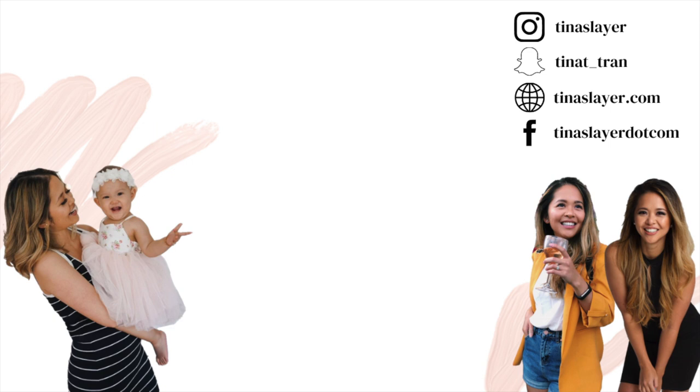So thank you so much for tuning in today. If you enjoyed this video, please give it a thumbs up. Subscribe if you haven't already. And stay tuned for our vacation vlog next.